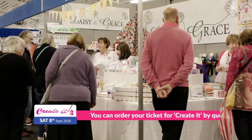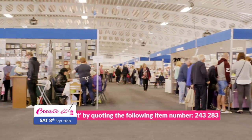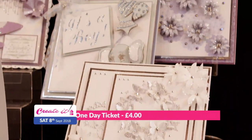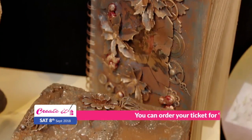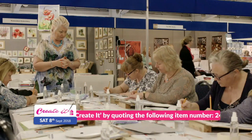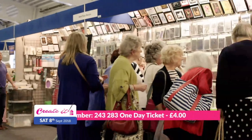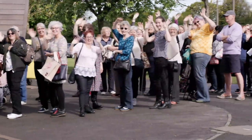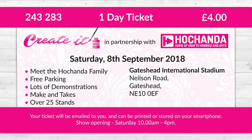This is a one-day event where Hochanda have lined up many of your crafting favorites including Be Creative, Stamp Addicts, Chocolate Baroque, Crafty Individuals, Dolly Dimples, Powertex and many more. There will also be opportunities to get crafty with a fantastic selection of demonstrations and various make-and-takes. Come along and meet other members of the Hochanda family on Saturday the 8th of September at Gateshead International Stadium. Get your tickets here today and we'll see you there.